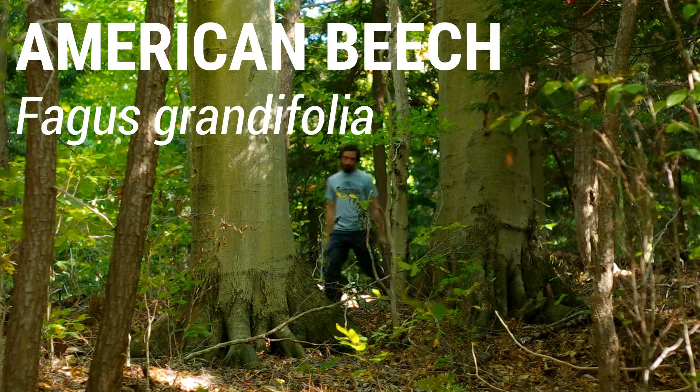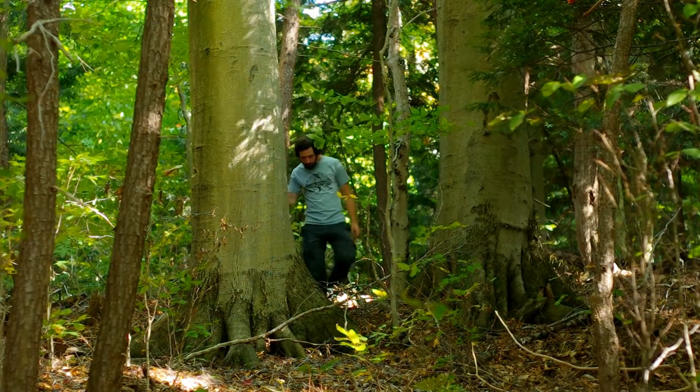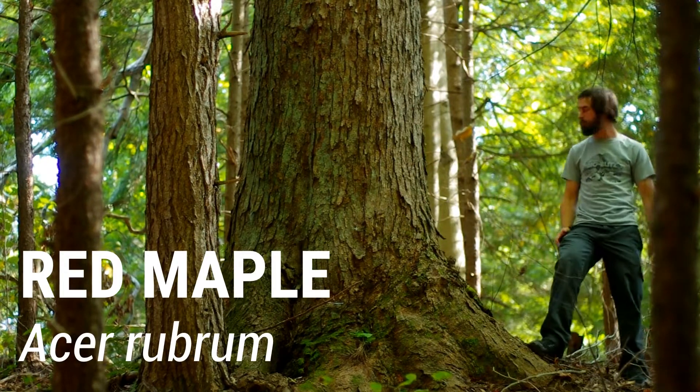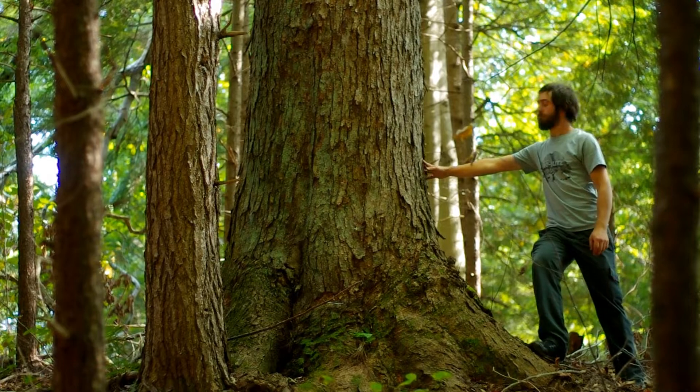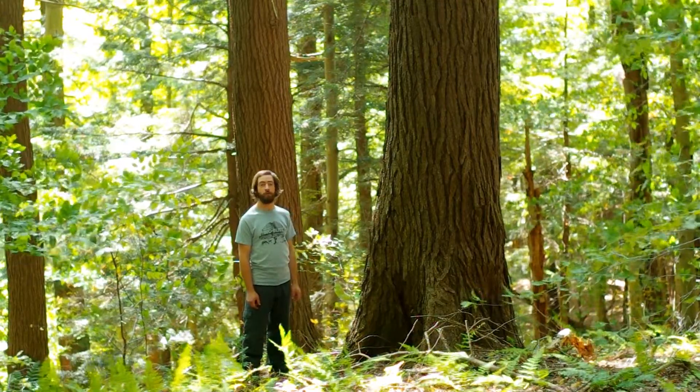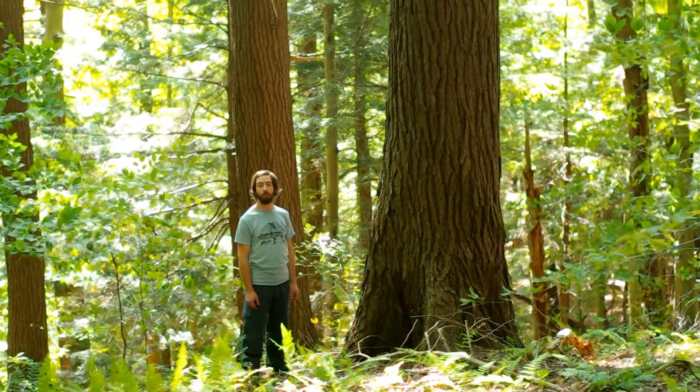Old-growth forests are also home to the biggest trees around, and that's important. Recent research has shown that over 50% of a forest's biomass is contained in its largest 1% of trees. Often the biggest trees are not the oldest, but rather the ones that were in the right place at the right time to grow quickly.